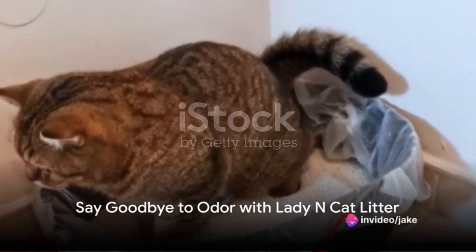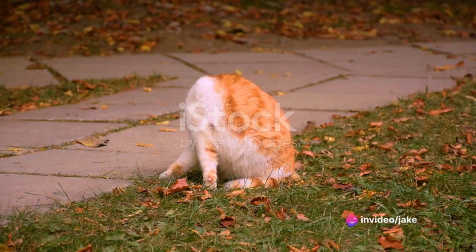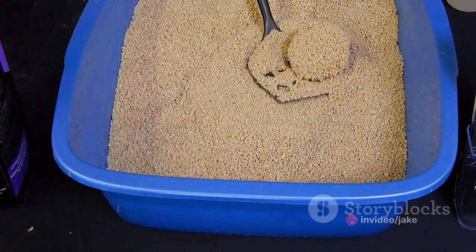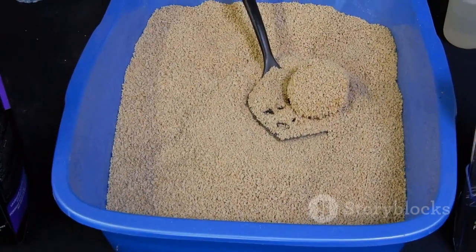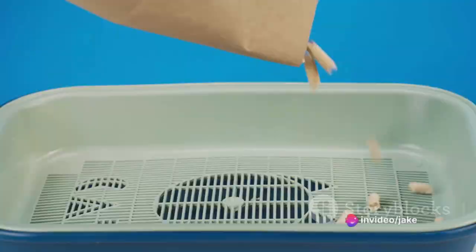Caught in a tango with the unpleasant odor and mess of traditional cat litter? Pause. There's a harmonious solution waiting in the wings. Welcome Lady N Cat Litter. This star performer absorbs moisture, neutralizes odors, all while being a natural and eco-friendly choice.